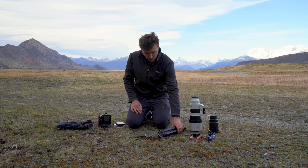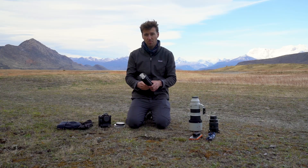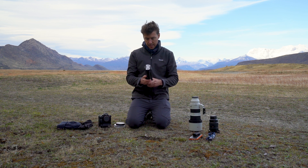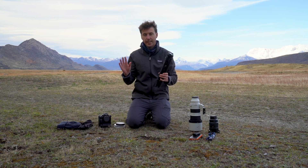Another thing I will always take with me is a tripod. This is a travel tripod — really small, compact, and lightweight, which is great for me as I'm doing a lot of trekking and moving around. However, as you can maybe hear, it is quite windy — Patagonia almost always is.